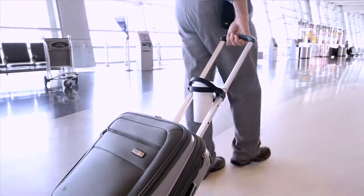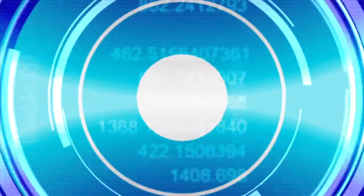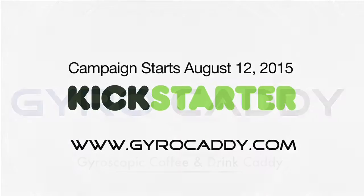There's no Ginsu knives, and they don't make julienne fries, but we promise you the Gyro Caddy will become a must-have travel accessory, or your money back. Operators are standing by. Visit www.gyrocaddy.com now to order yours.